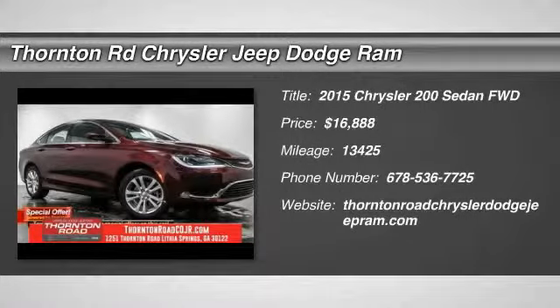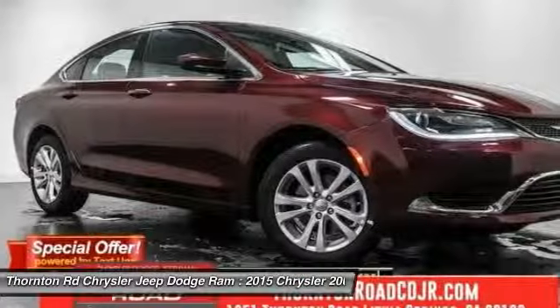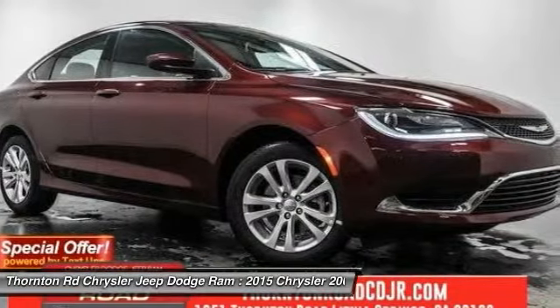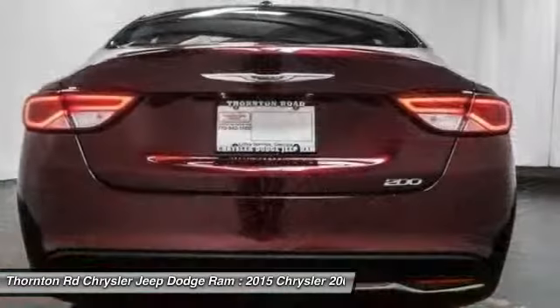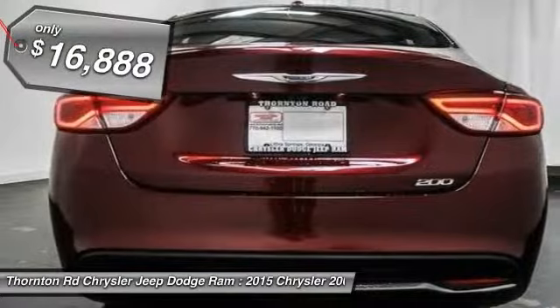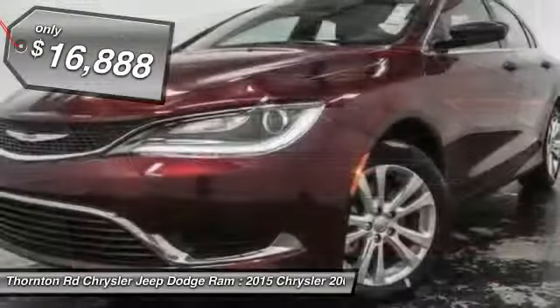The 2015 Chrysler 200. This mid-sized sedan from Chrysler is loaded with modern comforts. Thicker seats, LED lighting, and noise dampeners are just a few. This 200 model for Chrysler takes an aggressive step into a competitive market, and is priced below $20,000.